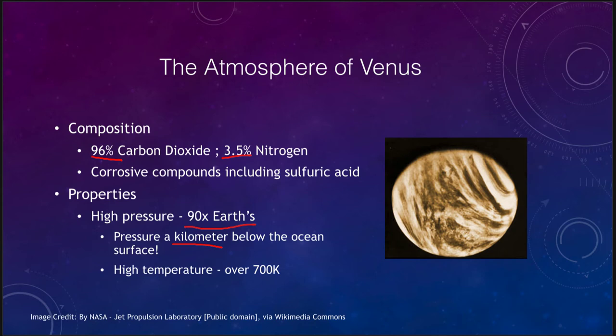That would be the equivalent of the pressure a kilometer below the ocean surface here on Earth — that's the pressure you would feel standing on the surface of Venus. It also has very corrosive compounds, including sulfuric acid, which is one of the reasons that Venus was never able to be landed on for a long period of time. We've had rovers on Mars for years, but on Venus we've only had craft land for a very short time because of the intense conditions.